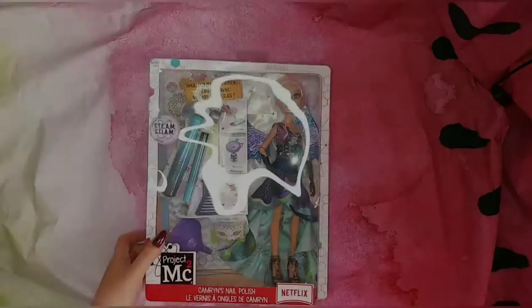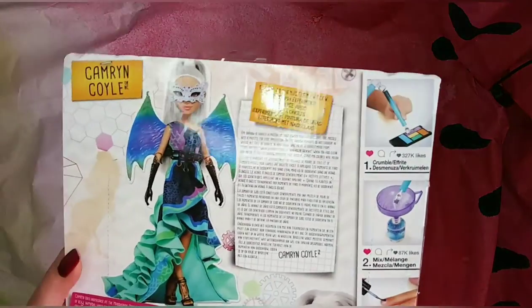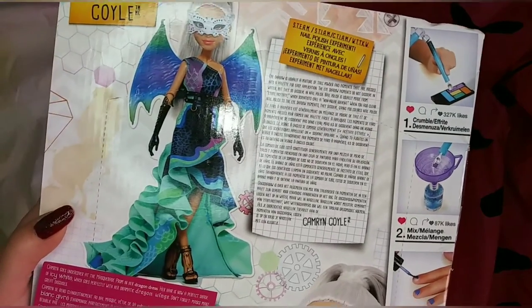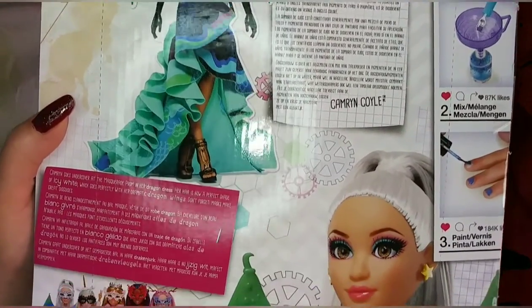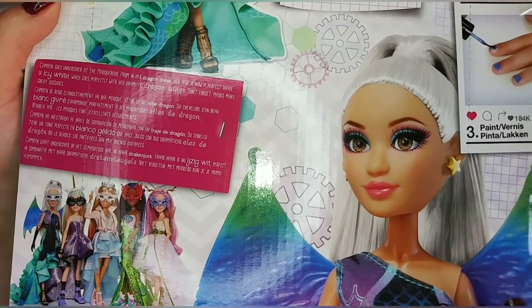I will say, I think it's absolutely stunning how they molded on the gloves. I generally don't like molded-on things, but the way they did her gloves is so freaking beautiful and detailed. Look at that box art — she looks so freaking stunning. She's so pretty; I miss this doll line so much.